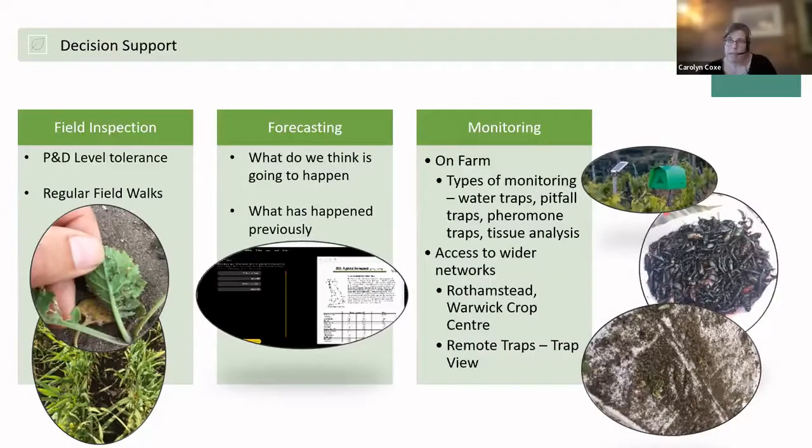It all comes back to whether we perceive there's going to be a yield penalty if we don't take action. We determine this through regular field walks — on horticultural crops things can change very quickly, so we walk at least once a week, if not twice or three times. We also look at forecasting tools — the screenshot shown is the Rothamsted aphid forecast. Using these tools, we think about what severity is likely to come in the next one to two weeks. These forecasting tools are really helpful in formulating a decision.